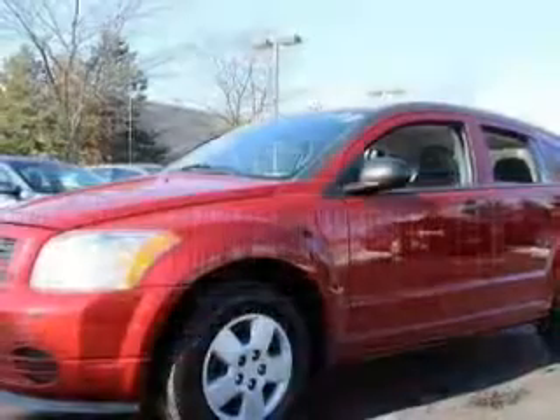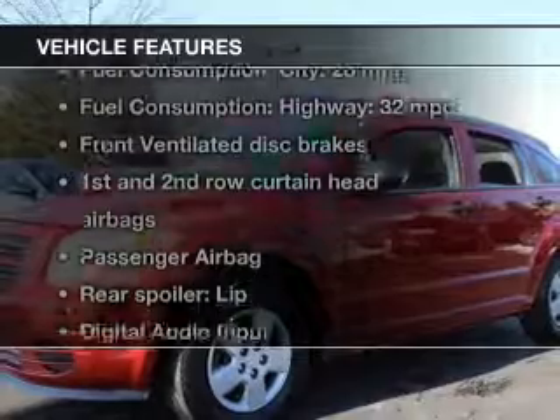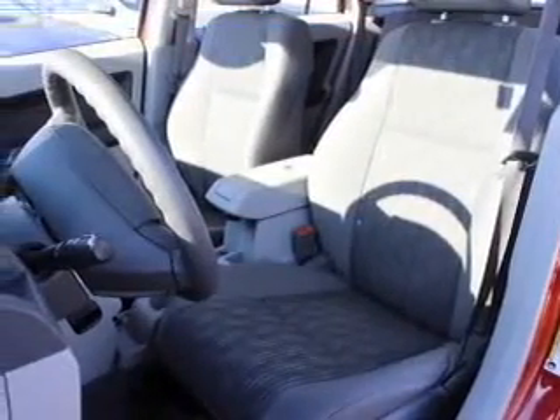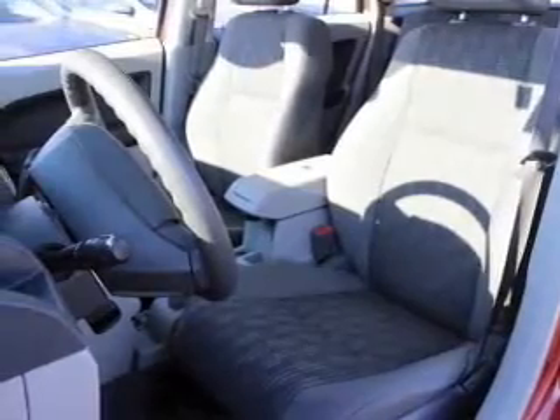Stand out from the crowd with premium wheels, plus enjoy these notable features included in this vehicle: an AM-FM stereo with a CD player, power steering, and an adjustable tilt steering wheel.